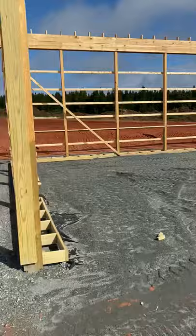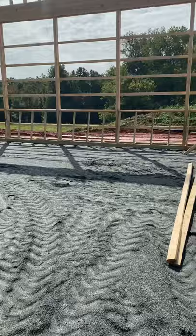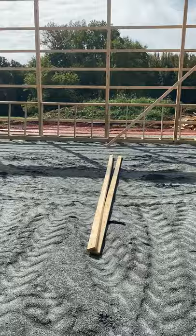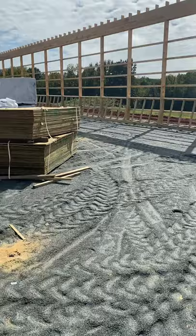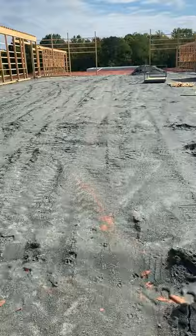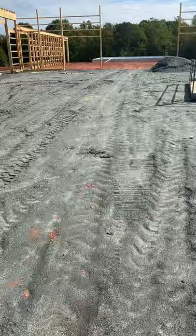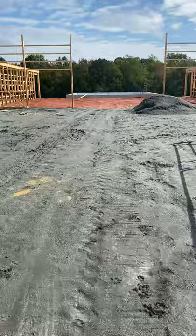We're walking down the very inside. You can see our kickboard is beginning to take shape — we'll have a kickboard there and on the other side. Walking towards the stable part, this is a 200 by 80 foot indoor arena, and then we have a 10-horse stable right through these other large openings here.